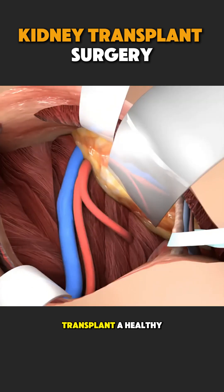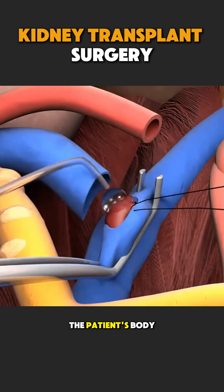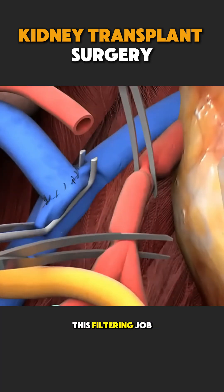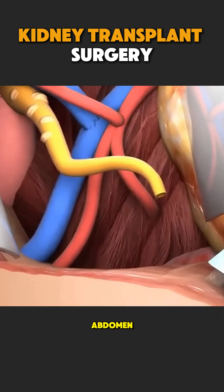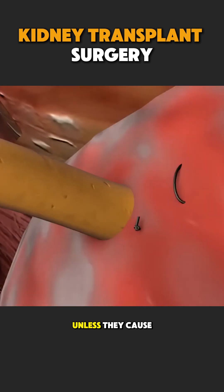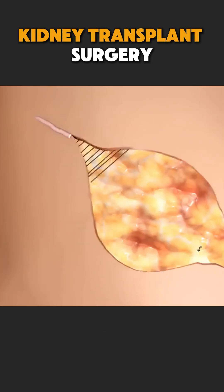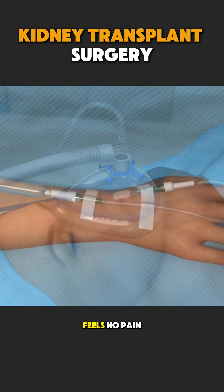In a kidney transplant, a healthy kidney from a donor is placed into the patient's body to take over this filtering job. The new kidney is usually placed in the lower abdomen, and the patient's old kidneys are often left in place unless they cause problems. The surgery is done under general anesthesia, so the patient feels no pain.